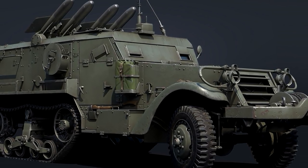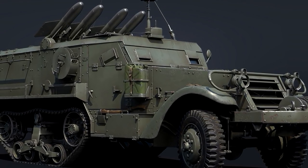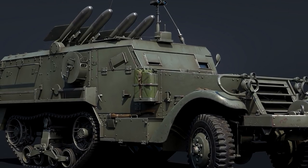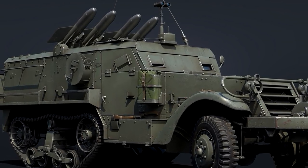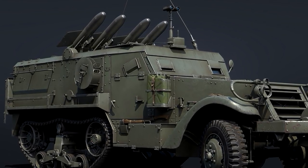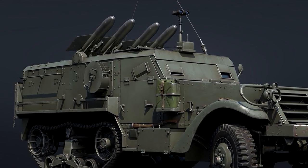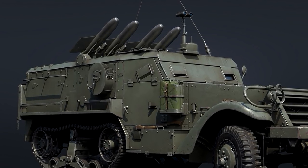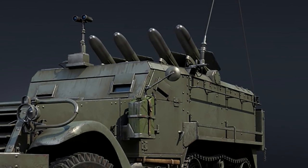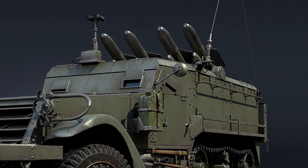Around the same time, Israeli engineers modified some of the M3 half-tracks which were in service as APCs with the military, in order to enable them to carry the newly acquired SS-11 missiles and effectively convert the vehicle into a missile carrier. Being officially commissioned into service with the IDF in 1962, the vehicle was first publicly shown during a military parade in April of 1963.